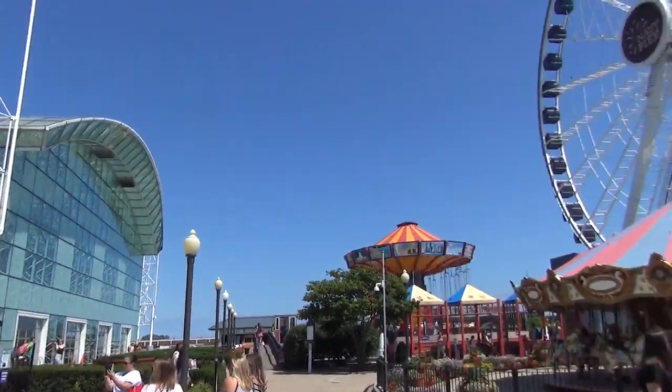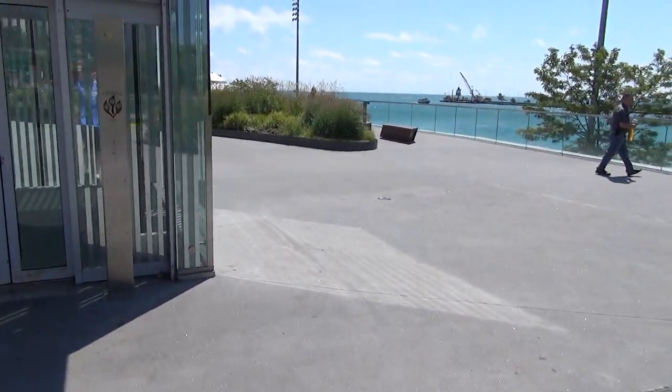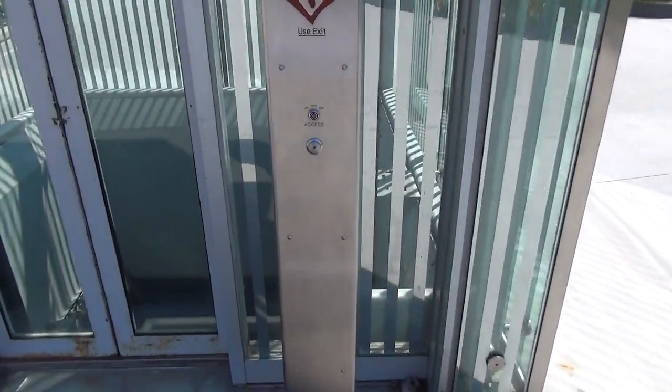Alright, we're here at Navy Pier in Chicago. Look what we have over here — we've got a glass elevator.